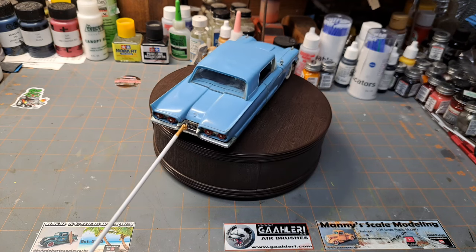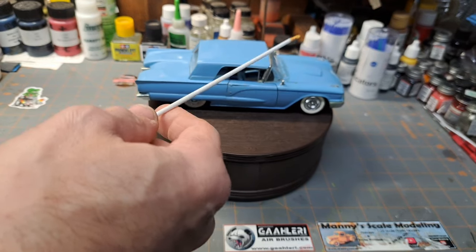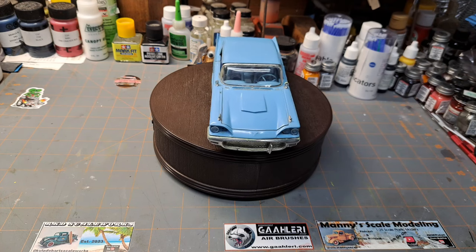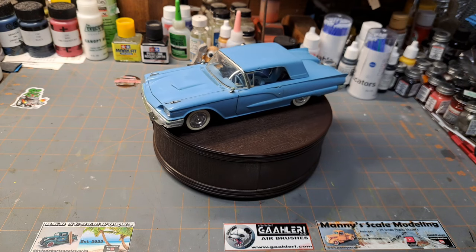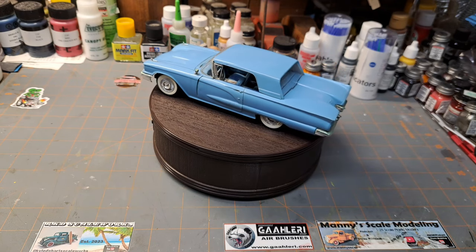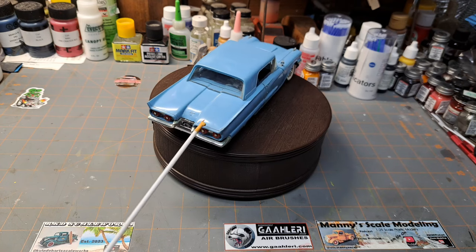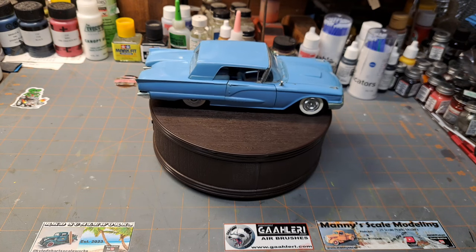Here it is guys, pretty much untouched from the way I built it. It's got a couple pieces missing — the license plate is missing and an antenna has come up missing over the years. Everything else is pretty much the way I built it back in '87 or '88. I looked it up on ScaleMates — I believe this kit originally had a 1958 release — and I'm going to attach a picture of the actual box art at the end of the video.